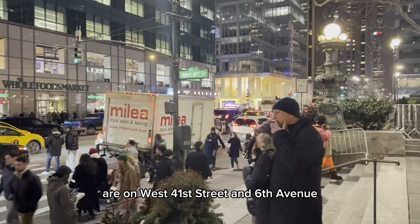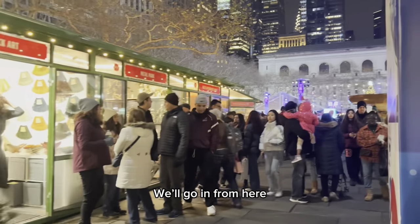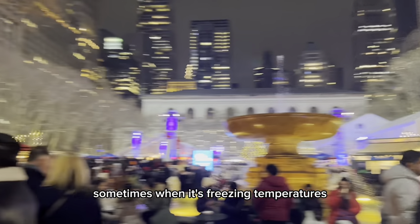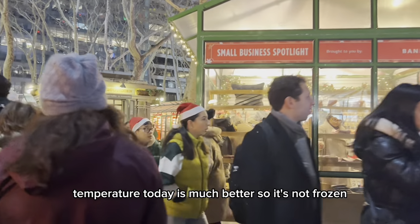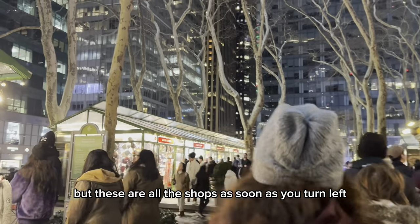All right, so here we are on West 41st Street and 6th Avenue as soon as you enter. We'll go in from here. You are welcomed by this iconic fountain. Sometimes when it's freezing temperatures you'll see the fountain is frozen, but the temperature today is much better, so it's not frozen. But these are all the shops as soon as you turn left.